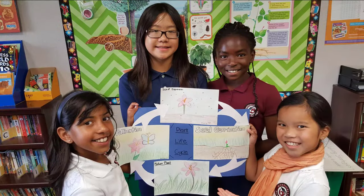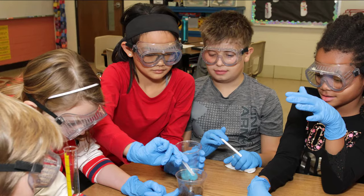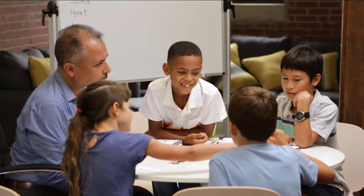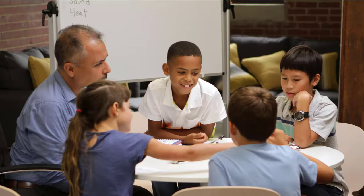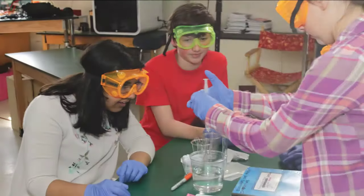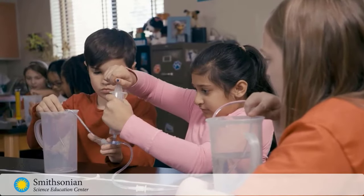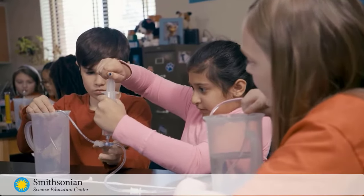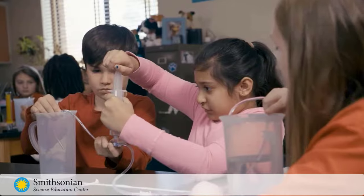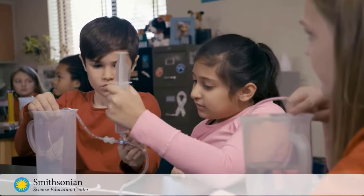We believe in the idea that all students should have opportunities to have hands-on experiences and interactions with real-world phenomena, and we're committed to providing the best curriculum programs for Pre-K through 8th grade. We partner with the Smithsonian Science Education Center, the developers of Smithsonian Science for the Classroom for Kindergarten through Grade 5, and STC for Middle School.